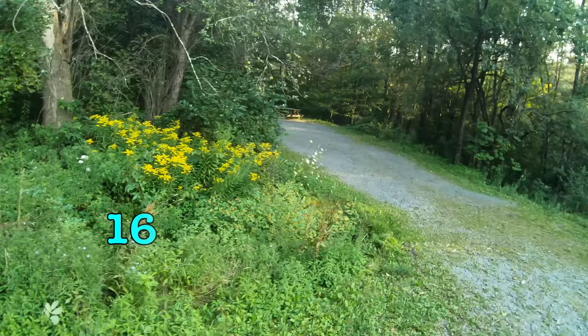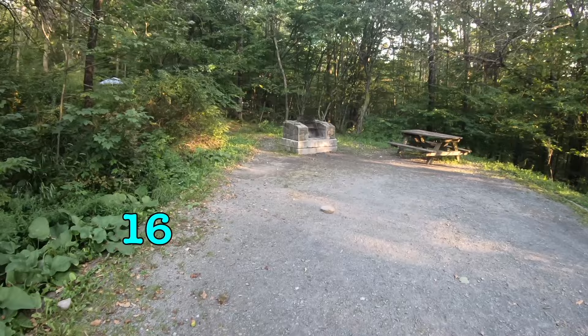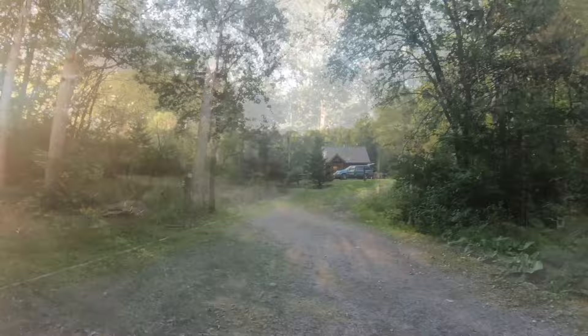It's nice and big, right next to the bathrooms, with an easy-to-roll surface. Extra high fire pit. They don't have the special table, but something's better than nothing — it's a nice big site right by the bathrooms.